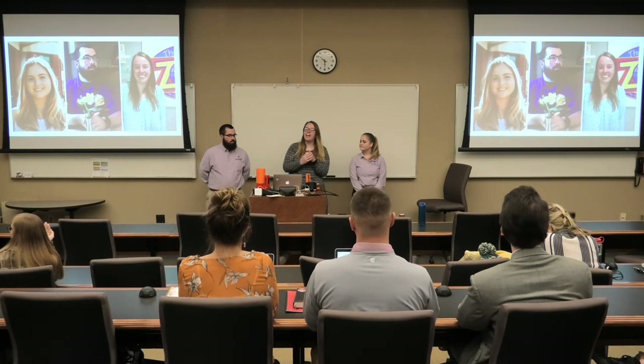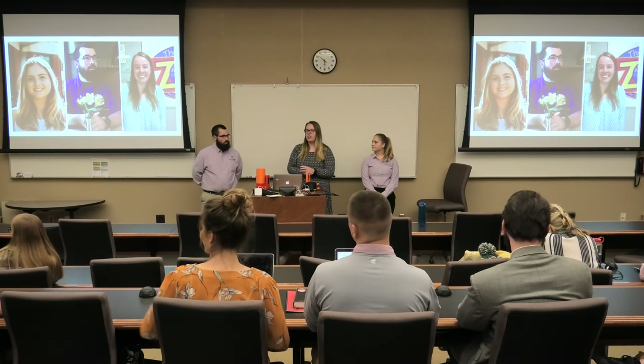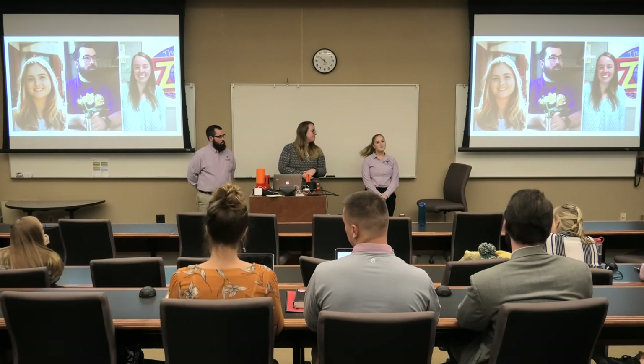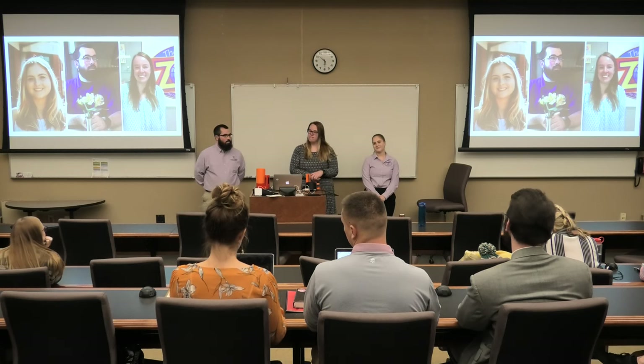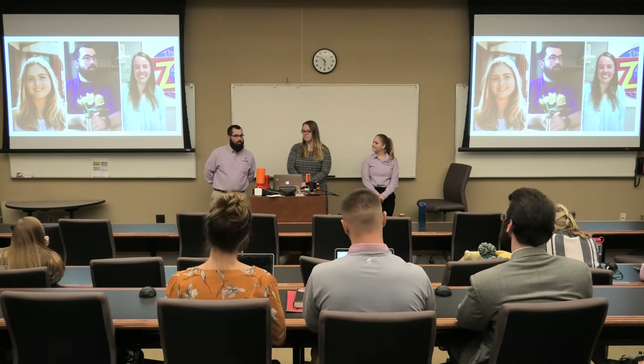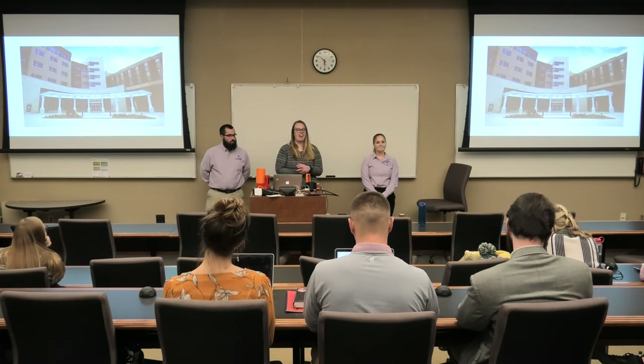Hi, my name is Carrie Lockgiller and I'm a student at Tech studying human ecology with a concentration in child life. Hello everyone, my name is Holland Highsmith and I'm currently a senior in chemical engineering. Hello, I'm Erin Sams and I'm a senior in chemical engineering. We just want to thank you so much for being here and listening to our presentation today.